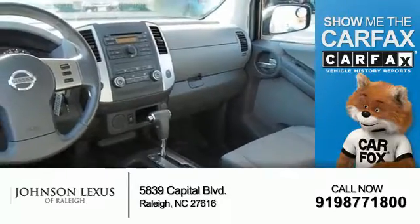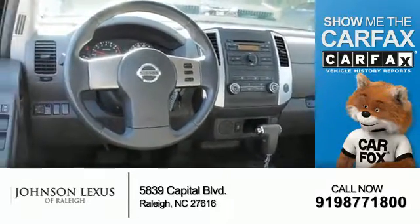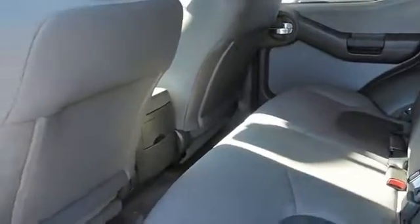Rest easy knowing this vehicle comes with a CARFAX vehicle history report from CARFAX, the most trusted provider of vehicle history information. Let us put you in the driver's seat today. Call or click to contact us.